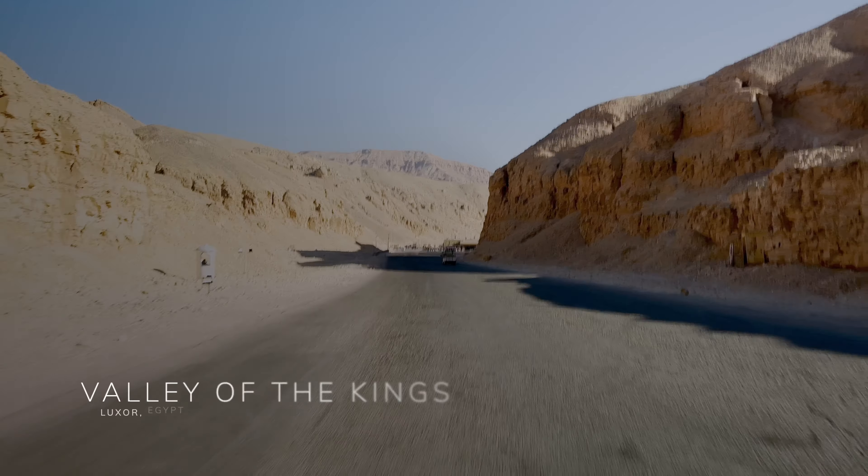Once the high dam was built, several temples were partly covered by Lake Nasser. However, UNESCO moved the entire complex to an island in order to save it.